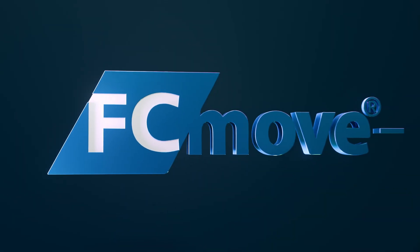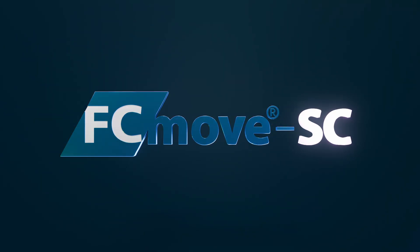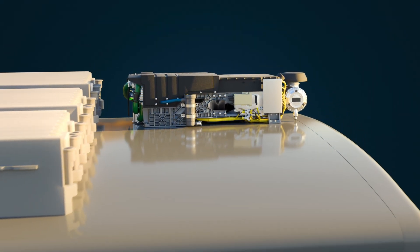Introducing the next generation of FCMove — the FCMove SC. Better than ever before.